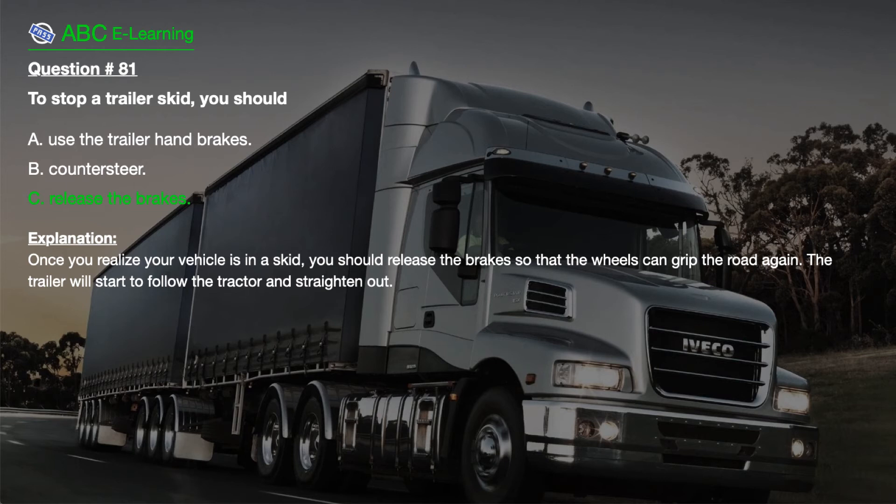Explanation. Once you realize your vehicle is in a skid, you should release the brakes so that the wheels can grip the road again. The trailer will start to follow the tractor and straighten out.